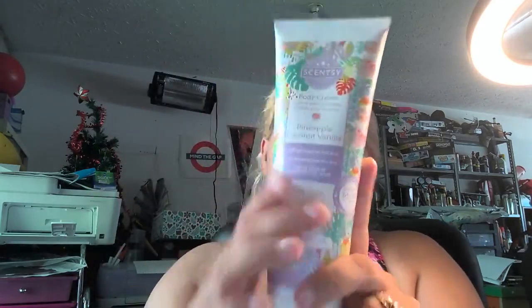Now onto body products. Body cream is originally $13.00. I will let you know the different prices since we have more than one overall pricing. Aloe Water and Cucumber is $10.40, Cloudberry Dreams is $11.70 — keep in mind all of these are originally $13.00.